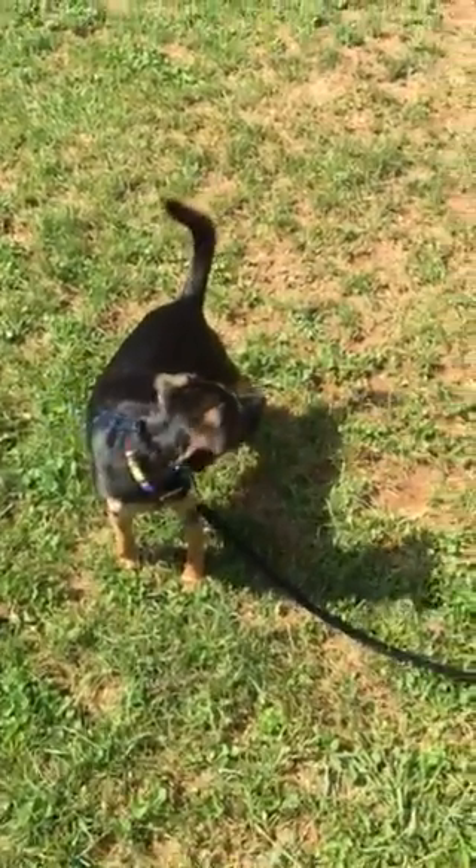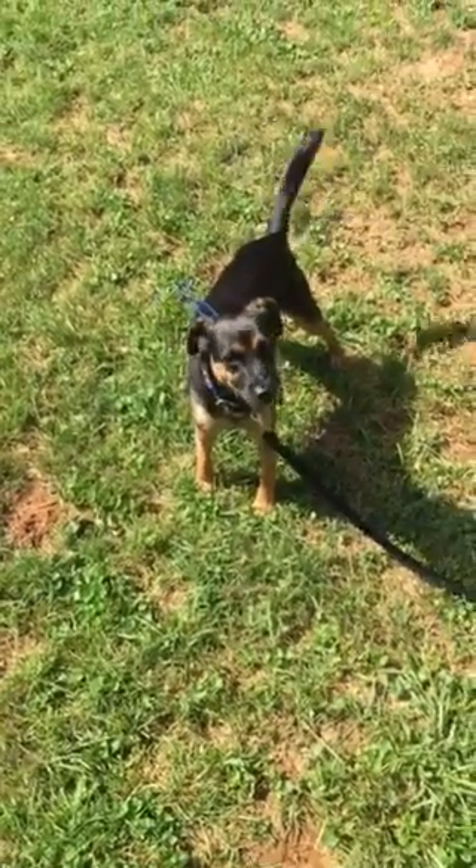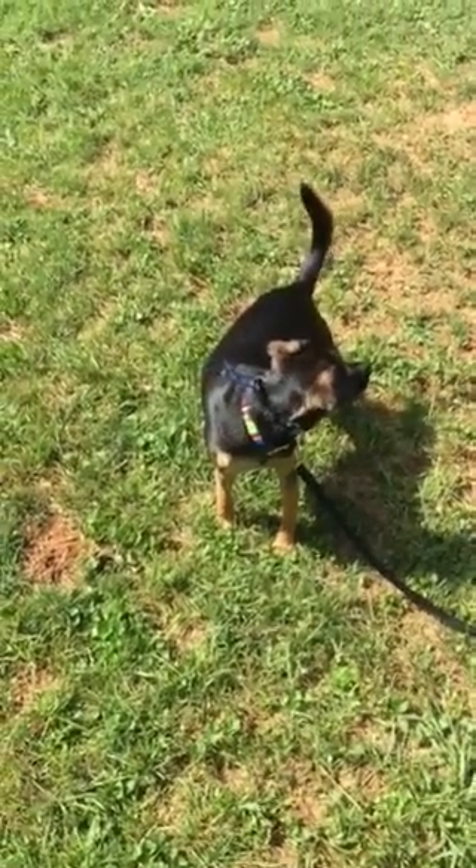Hi everyone, it's Heather with Lead the Way Canine Training here with Pippin, who we just picked up this morning for our three week board and train program.